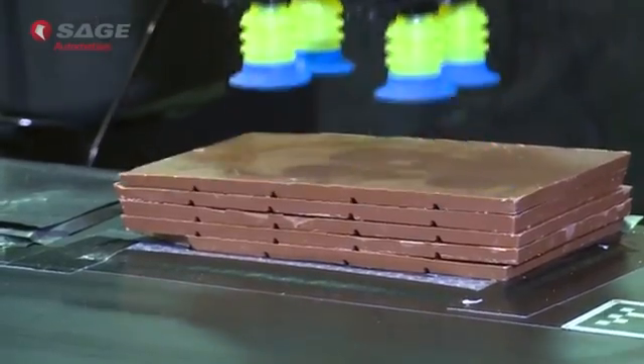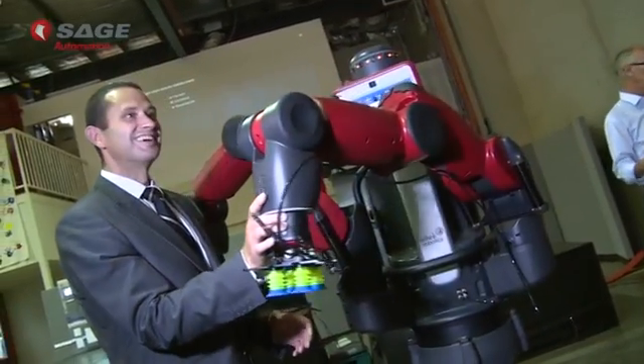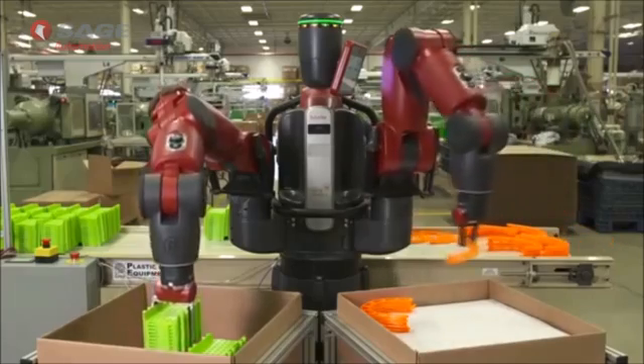Iconic family owned chocolate maker Hague's Chocolates is the first company to enlist the Baxter robot in Australia, as part of the South Australian Government's manufacturing work strategy. As we grow there are more and more repetitive tasks, and so if Baxter can alleviate that, that's great.